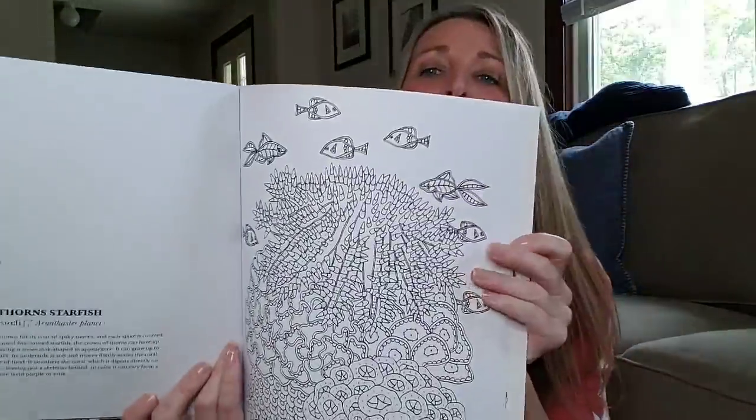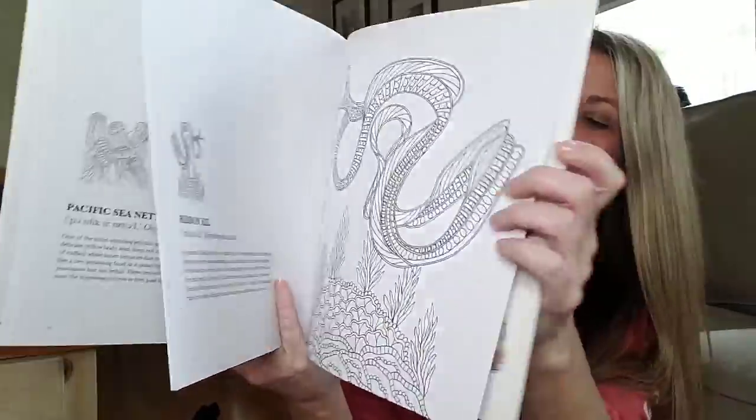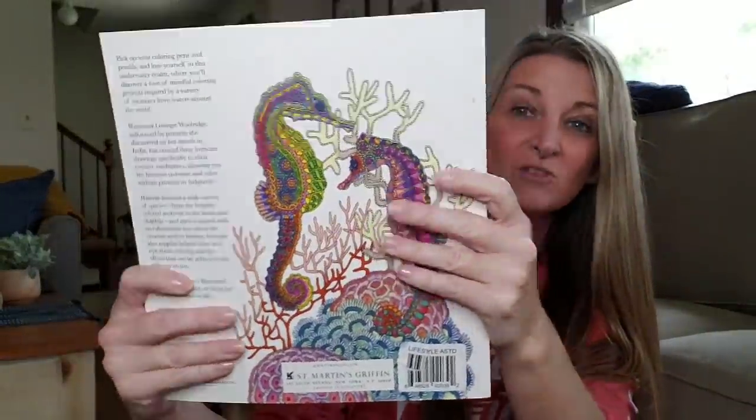She's heading off to work. Look at this coloring book — this is amazing and it's huge. Love it. For a dollar!